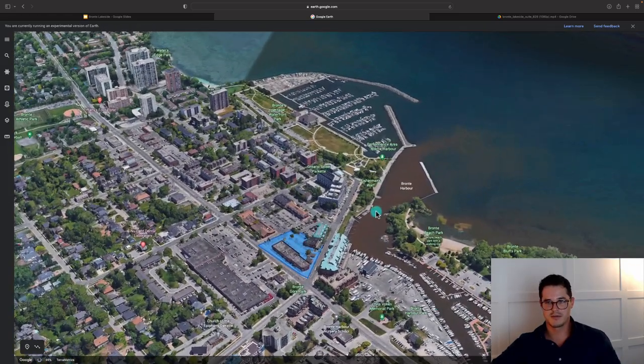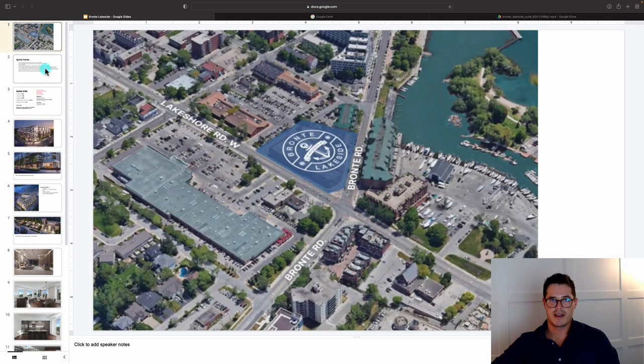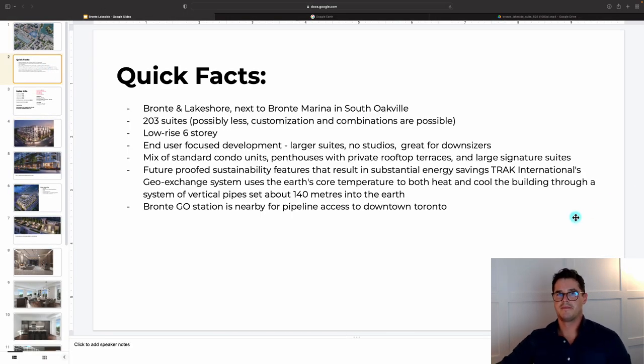Conveniently located in the heart of downtown Bronte, here are some quick facts: 203 units, low-rise six stories — exactly what we like to see in this area. It's a great alternative to high-rise condo living. In low-rise boutique buildings, we tend to see more inspired floor plan design and a little more flexibility in customization — you're not stuck in the constraints of a high-rise tower.